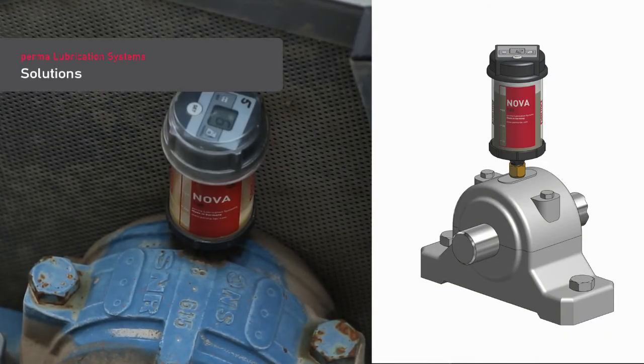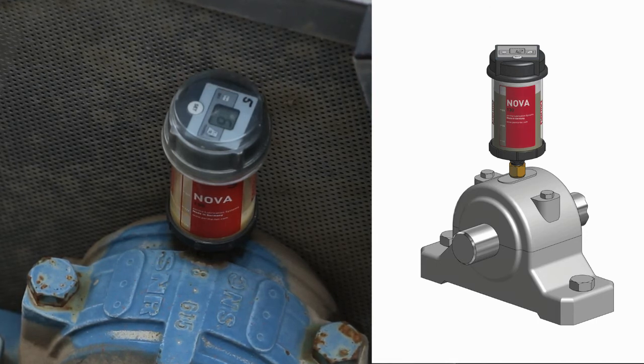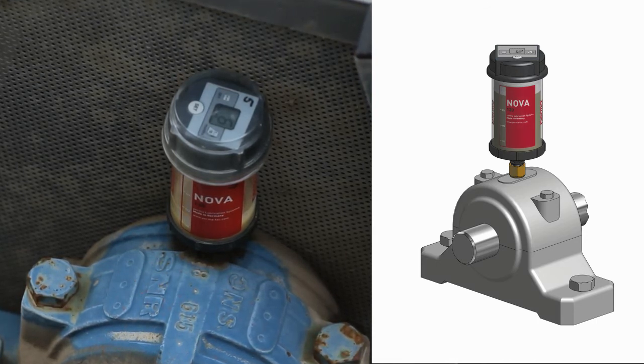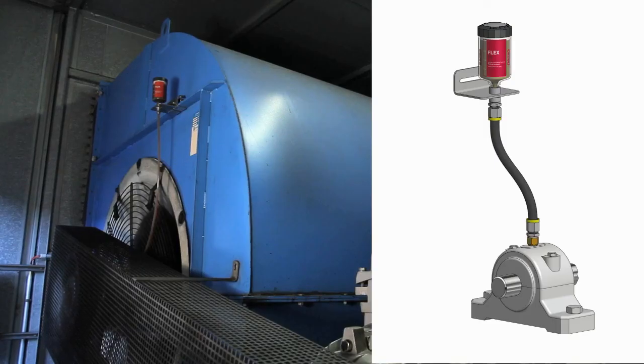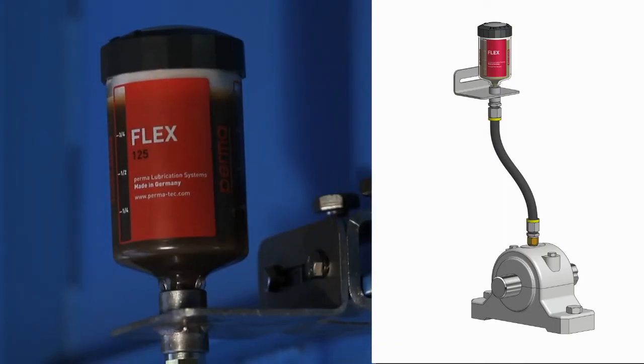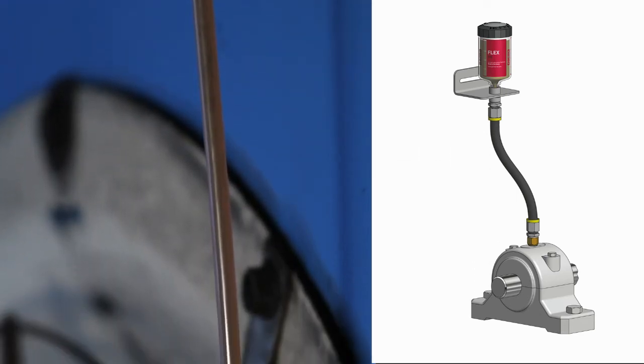We recommend direct mounting for easy to access lubrication points and for lubrication points with little shocks and vibration. For hard to reach lubrication points and for lubrication points with strong vibration, we recommend remote mounting.